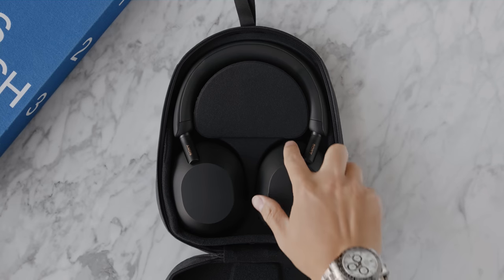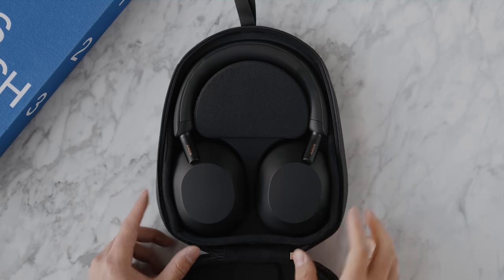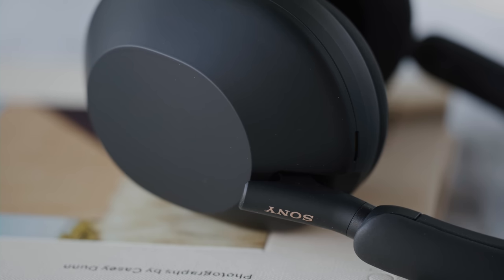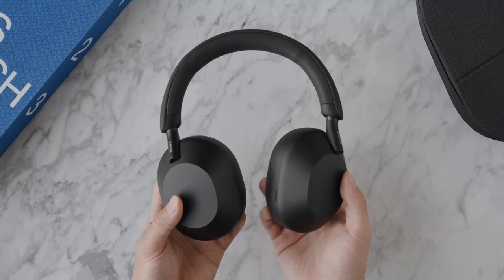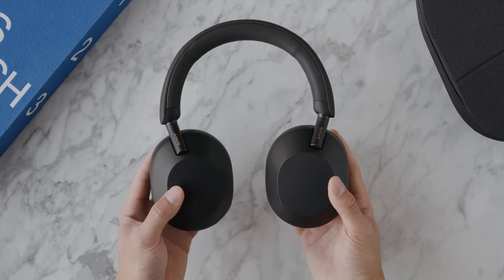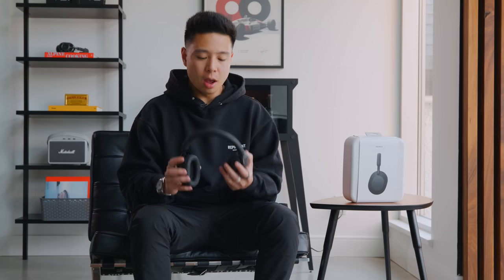The multi-noise sensor technology features eight microphones and it's able to capture that ambient sound and accurately reduce the high frequency noise thanks to the auto NC optimizer. Something that Sony has focused a lot on is their processing, and this has the HD noise cancelling processor QN1, as well as the integrated processor V1. In terms of noise cancellation, I've had some great experiences on the market, but this is probably the best available at the moment.